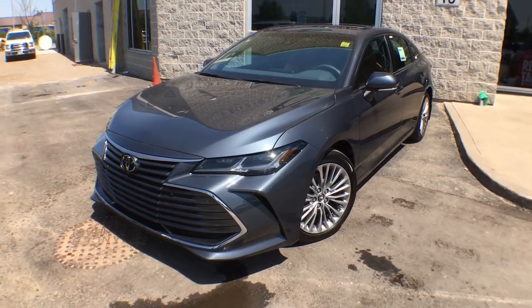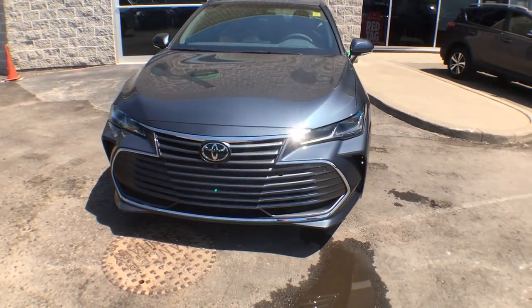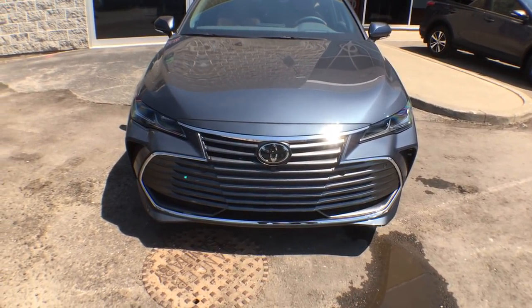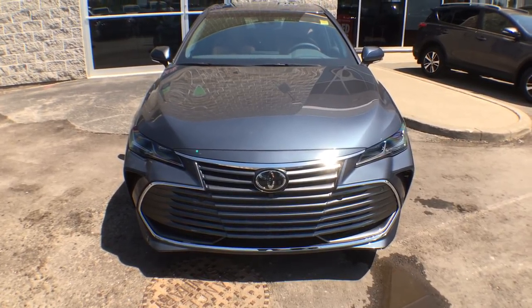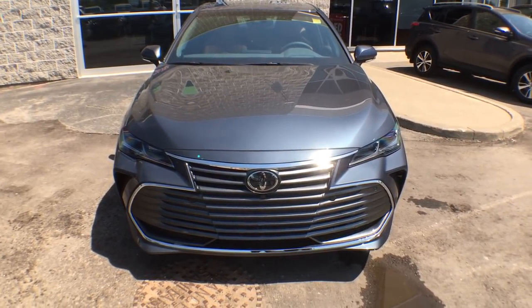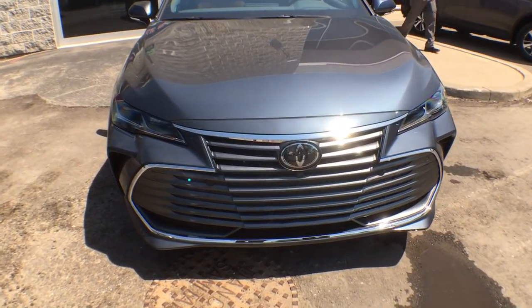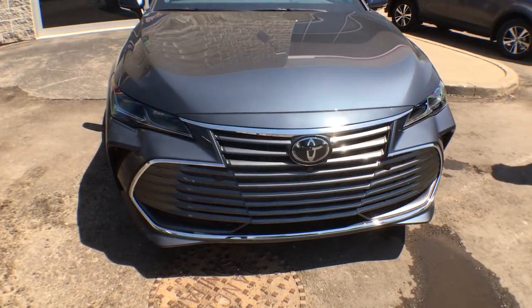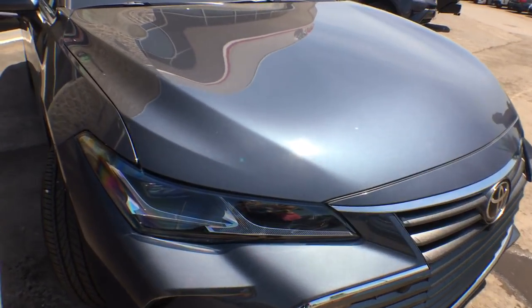This is also a brand new color for this year called Harborside Metallic. I'm going to start at the front, give you a quick exterior walk-around, show you as many features as I possibly can, and then bring you inside. First thing to point out is that this brand new Avalon is built on the TNGA platform. Also, as you can see, the grille has increased in size dramatically from 2018 to 2019.